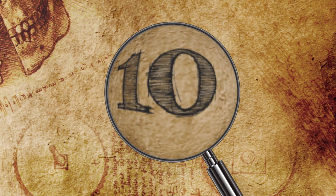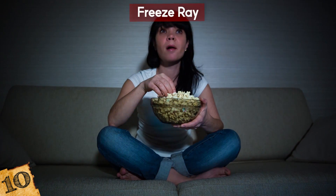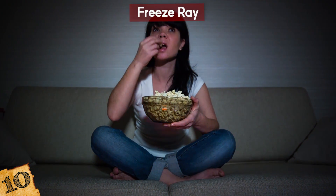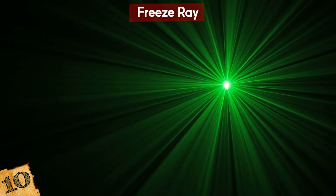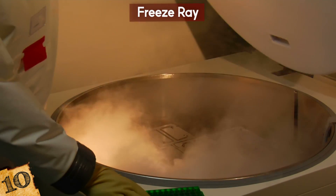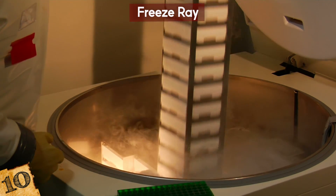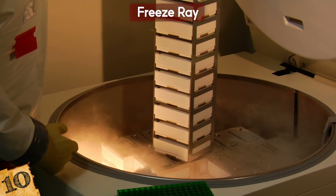Number 10: Freeze Ray. It used to be that you'd watch a sci-fi movie with a freeze ray and think, yeah, that's never gonna happen. Lasers are hot, right? Where are scientists gonna get a cold ray from? Well, put that thought on ice because a team from the University of Washington has developed what is to all intents and purposes a real-life freeze ray.